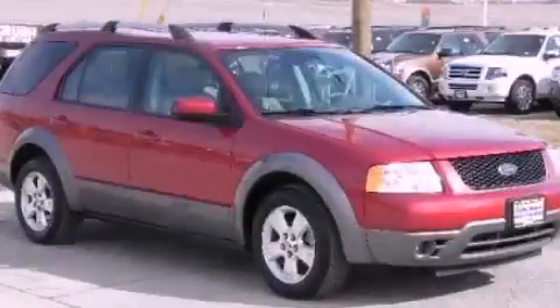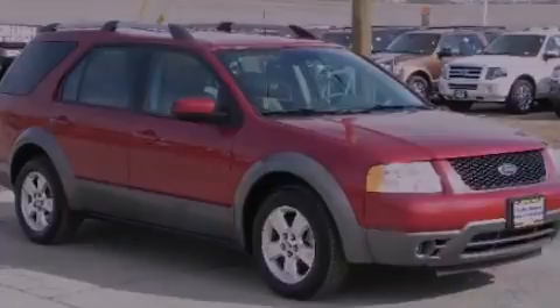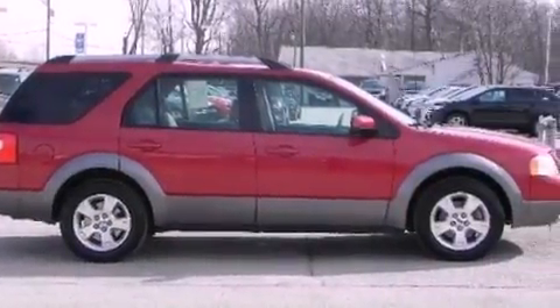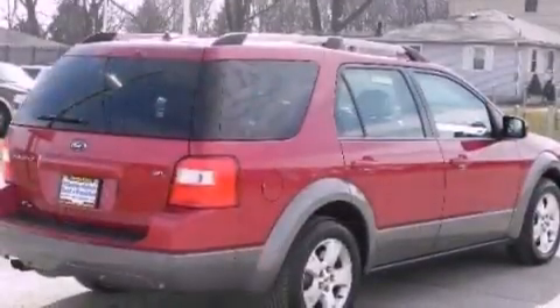This is a 2007 Ford Freestyle — safety, space, and comfort. It has a 3.0-liter six-cylinder engine and a continuous variable transmission.